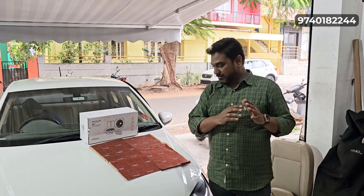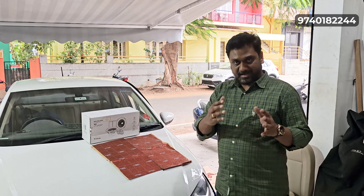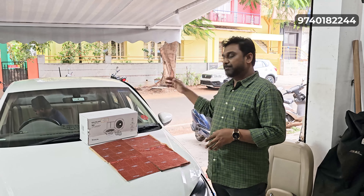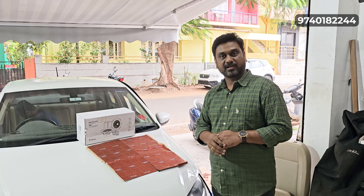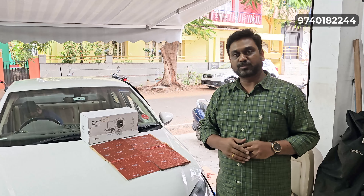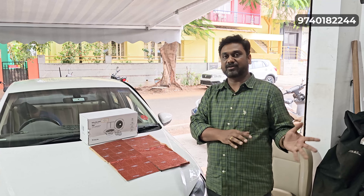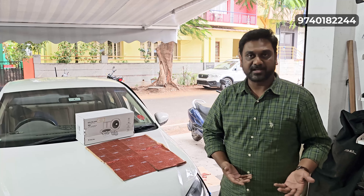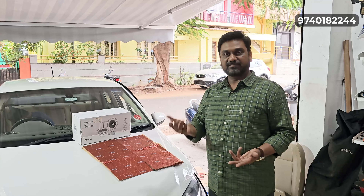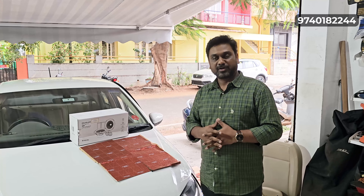All the wiring and damping equipment will be run by a company head unit. We are using a Pioneer touch screen system, which is one of the best head units for sound output. You can compare it to any other Android units. Pioneer, Sony, Alpine, Kenwood, JVC — any of these can be used for the best audio output.